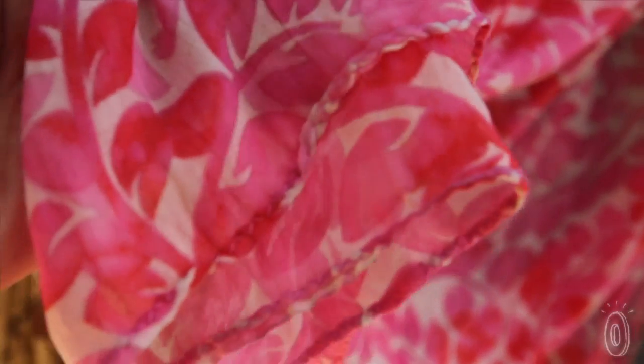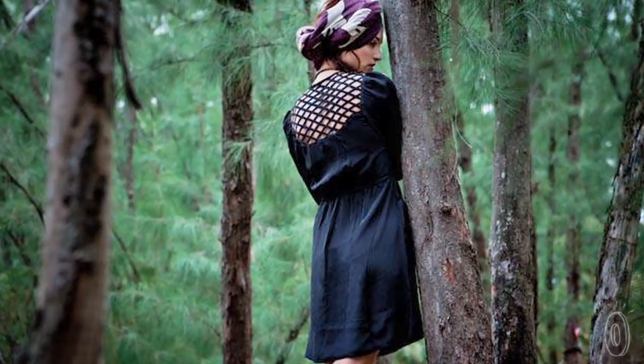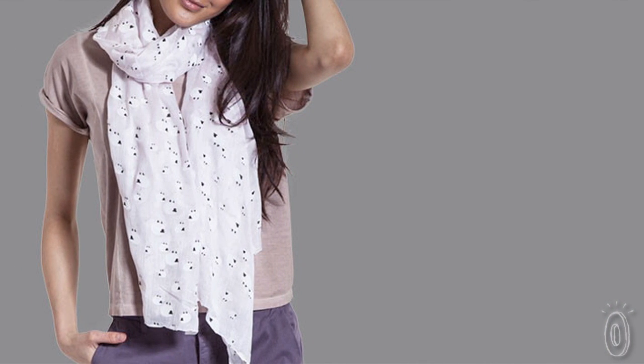And the hand-rolled edges are a nice detail that reminds you of the people behind the fashion. So however you choose to wear a Sophia Costa scarf, its lovely design and support of sustainable practices are sure to make it a conversation piece.